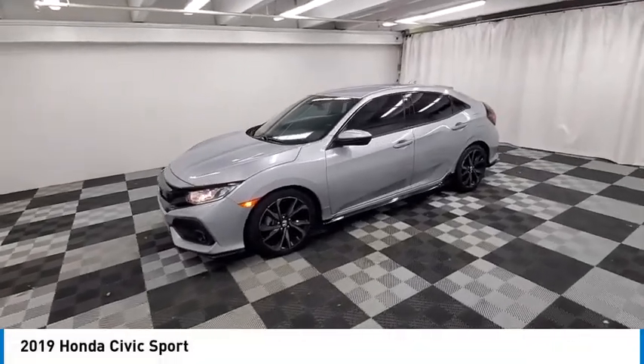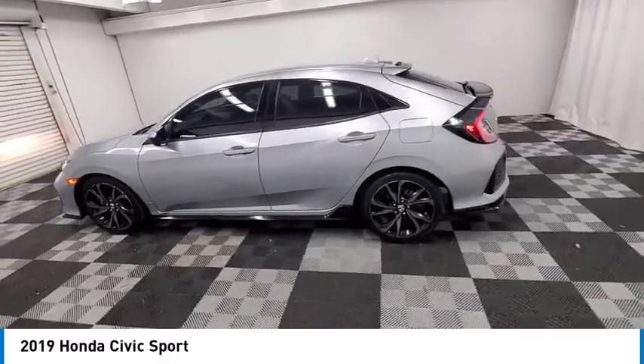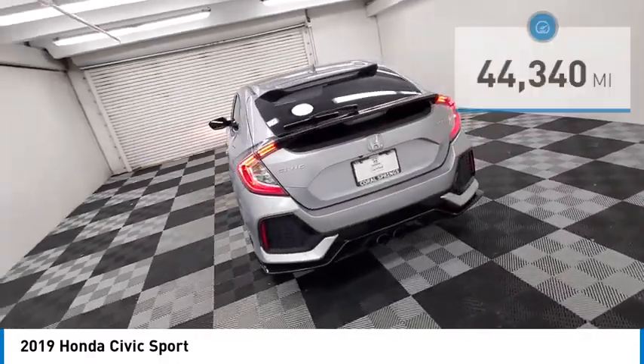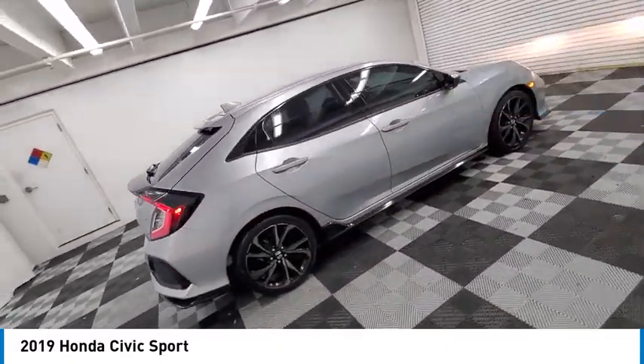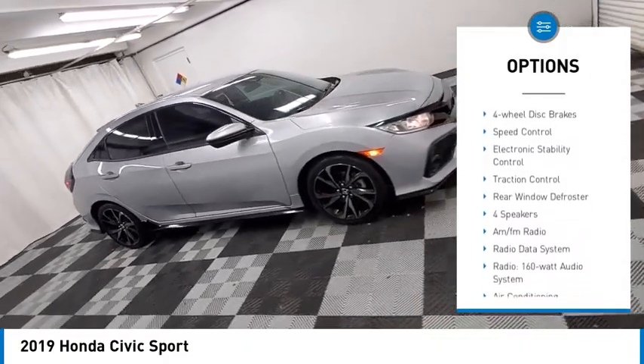Make a great choice today with the 2019 Honda Civic — practical, awesome gas mileage, and incredibly reliable. This vehicle has less than 45,000 miles. Here are some of this vehicle's great options: alloy wheels, rear spoiler, brake assist, remote keyless entry,